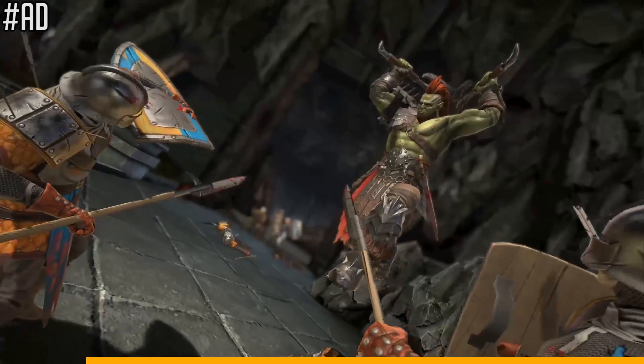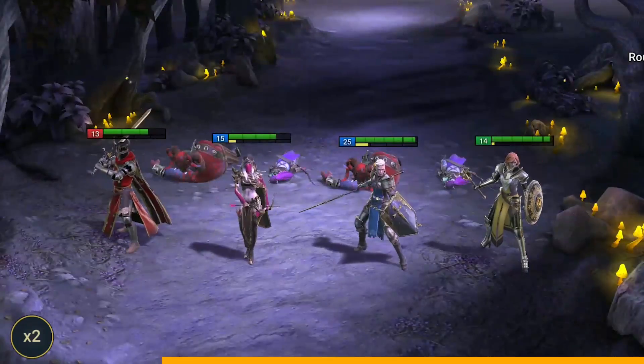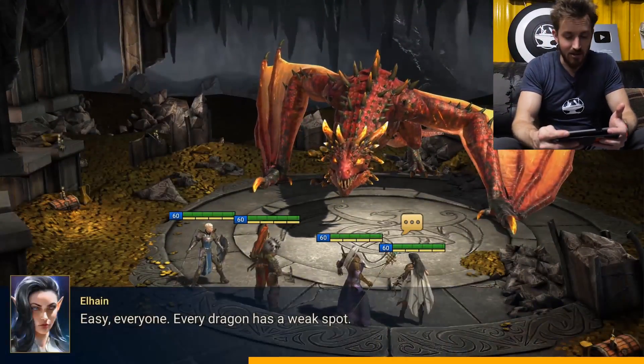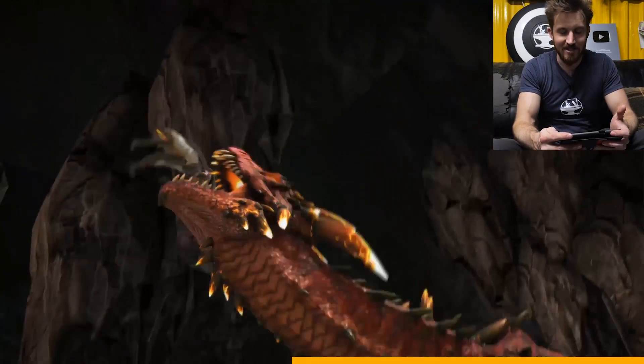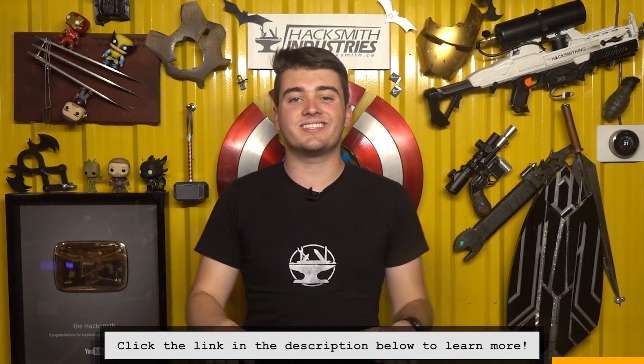This video has been sponsored by Raid Shadow Legends. In case you've been living under a rock for the last couple of months, Raid is a brand new mobile RPG game. Enjoy crazy battles and events that will keep you hooked for hours — it has an amazing storyline, awesome 3D graphics, giant boss fights, and more than 400 champions for you to collect and personally customize. This game will remind you of classic RPG and strategy games with the added bonus that it's now on your phone. For all you old-school gamers who don't play games anymore, trust me, it'll come back to you. Join my clan, the Hacksmiths — I try and play almost daily and only active members get to stay. Use our link and you'll instantly get 50,000 silver and a free epic champion to start your journey. Good luck and I'll see you there.